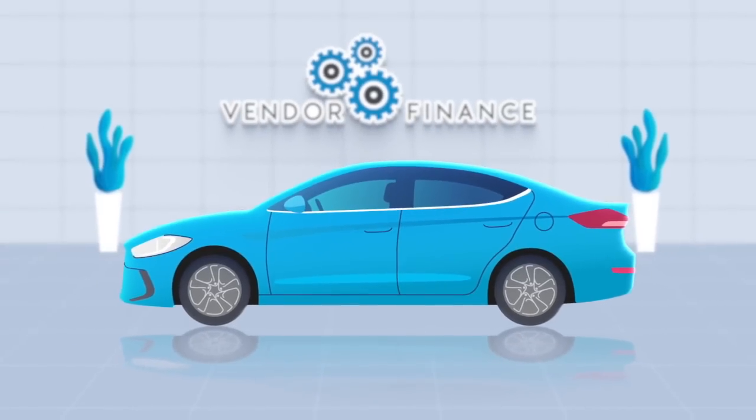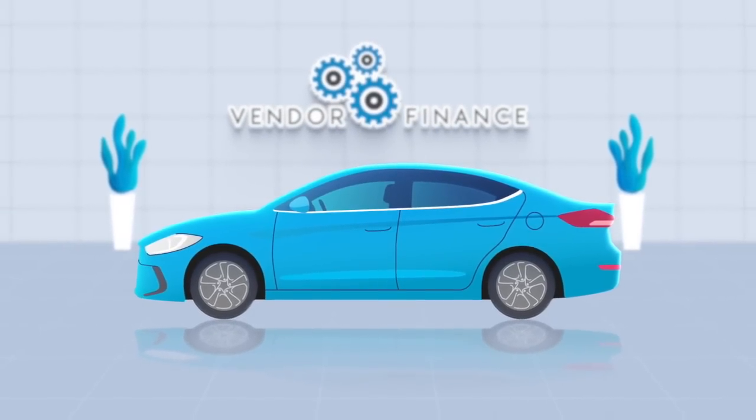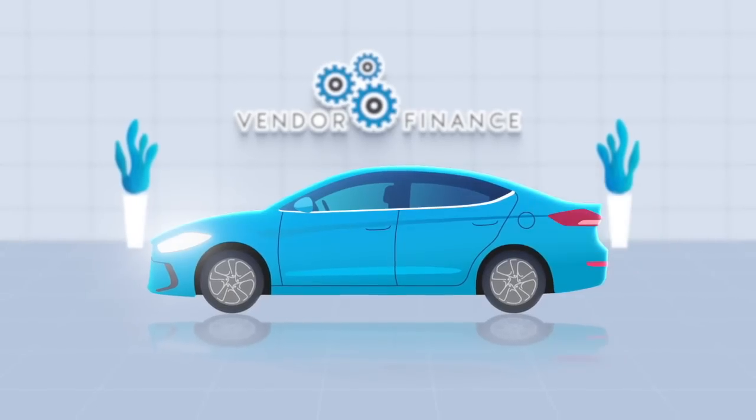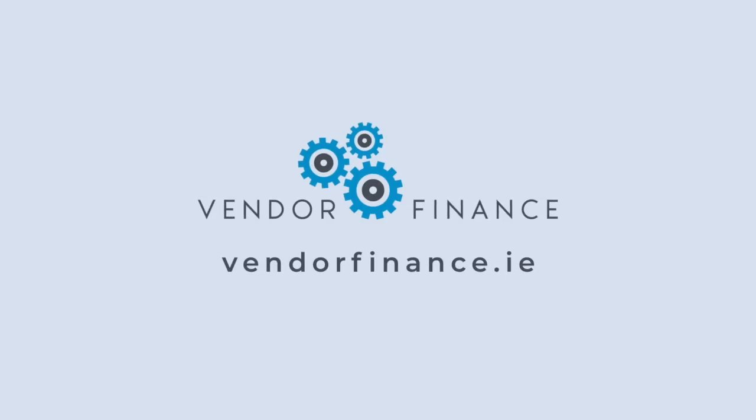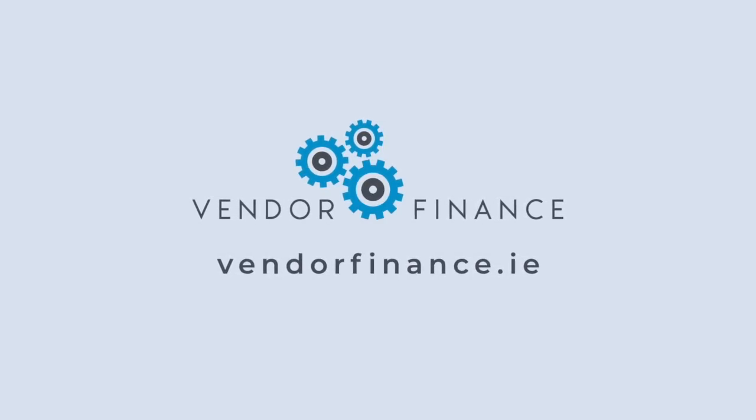This video is brought to you by Vendor Finance. If you're looking for car finance and want the best available motor finance rates, check out vendorfinance.ie and apply online today. Vendor Finance is 100% Irish owned. See the comment section for more details.